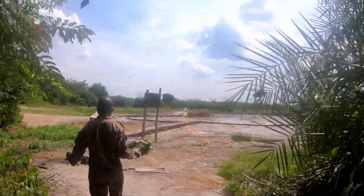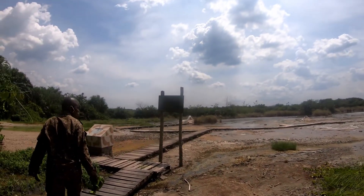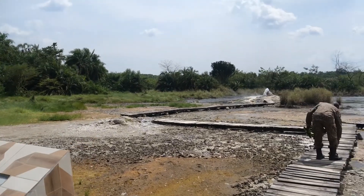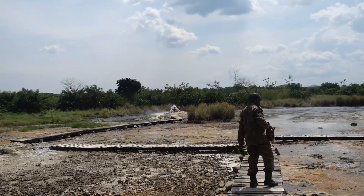We are at the Female Hot Springs, as promised. Can you see that boiling over there? I think you need nobody to tell you — I can smell it.